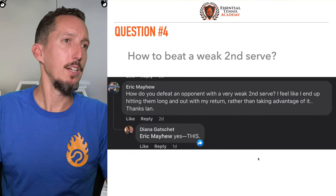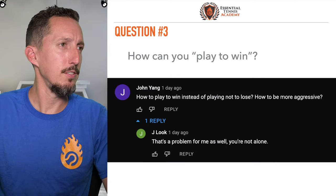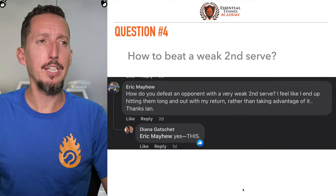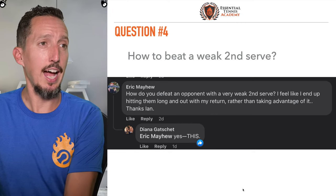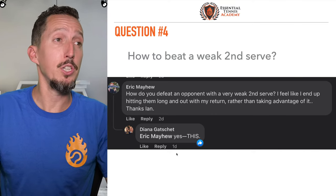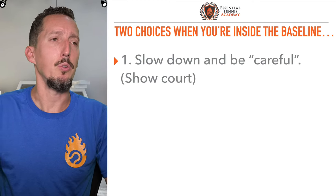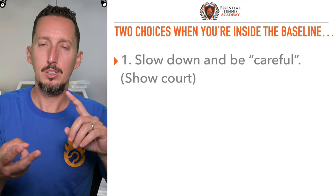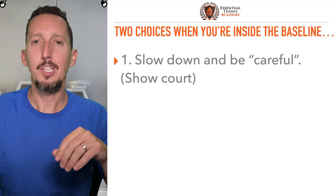All right, question number four: how do you beat a weak second serve? From Eric: how do you defeat an opponent with a very weak second serve? I feel like I end up hitting them long and out with my return rather than taking advantage of it. Yeah, this is really, really common — short balls in general are a really common problem that players have. So you've got two choices. When a ball is slow enough, low enough, and short enough that you have to move inside the baseline, you've got two options. Option number one is slow down and be careful. Most players choose that option.